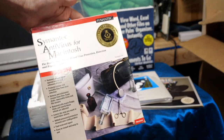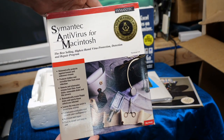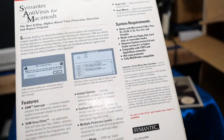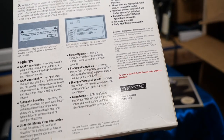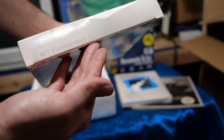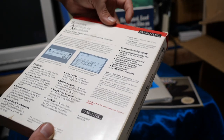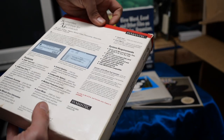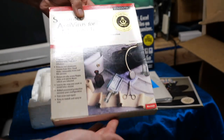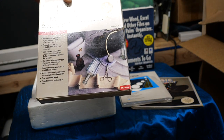Another cool thing I picked up was Symantec Antivirus for Macintosh version 2.0 in the box. I believe everything is in there — it feels quite hefty. It's from 1990, or around then. It helps you scan for viruses and stay protected. I don't have this in the box, or I think at all, so very nice to add that to my software collection.